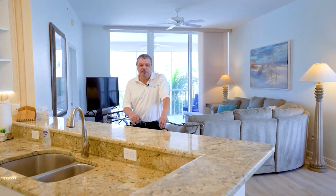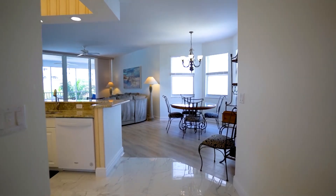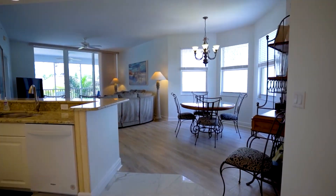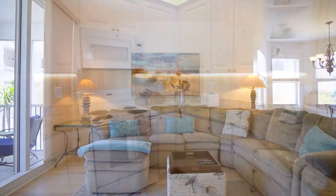Hi, welcome to the Regatta. My name is Tony Velazquez and I would love to showcase this unit 304. The unit features three bedrooms, two full baths, and is a little over 1,600 square feet. Some of the new features you will see are granite countertops, new flooring, and new appliances.